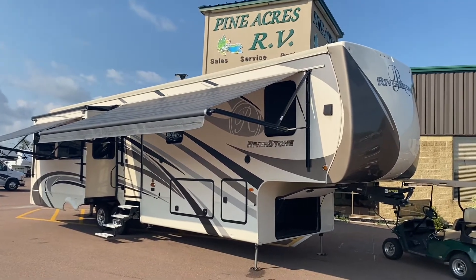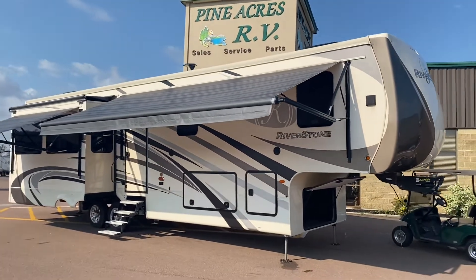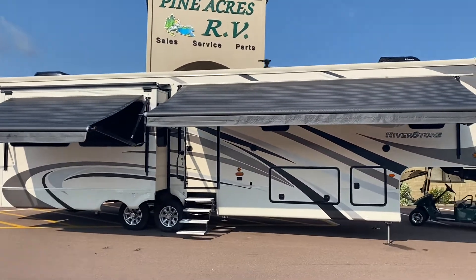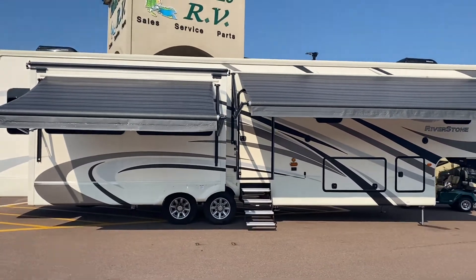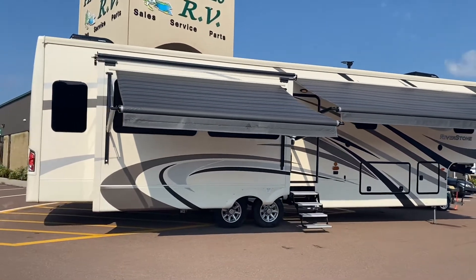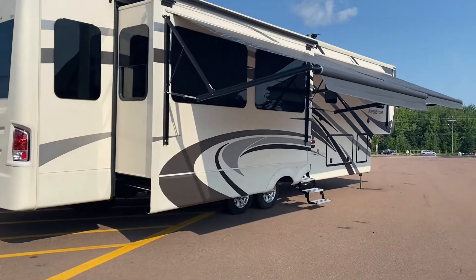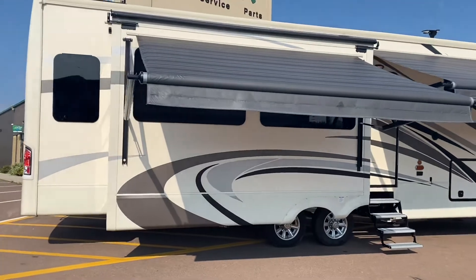Hello Riverstone. If you're not familiar with Riverstone, you're probably familiar with Cedar Creek. Riverstone is built by Forest River — it's better than Cedar Creek. This is over a hundred and seventy thousand dollars when it was new. We got it used; it's a 2017. This particular one has been used a handful of times. The couple that had it before had a cottage and used it on occasion — not a traveling trailer. So what makes this better than a Cedar Creek?